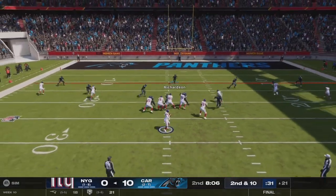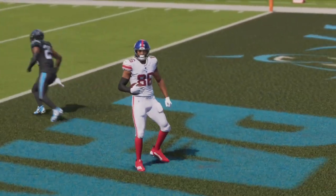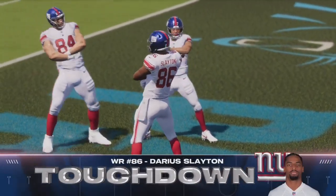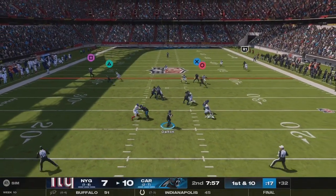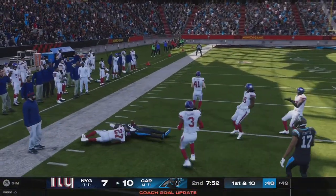They'll look to throw again. Touchdown! Darius Slayton — his first touchdown of the year, and the Giants are back within a score. The second quarter has been nice and effective for them. He has definitely been dependable, and you really shouldn't underestimate what he's getting done here.